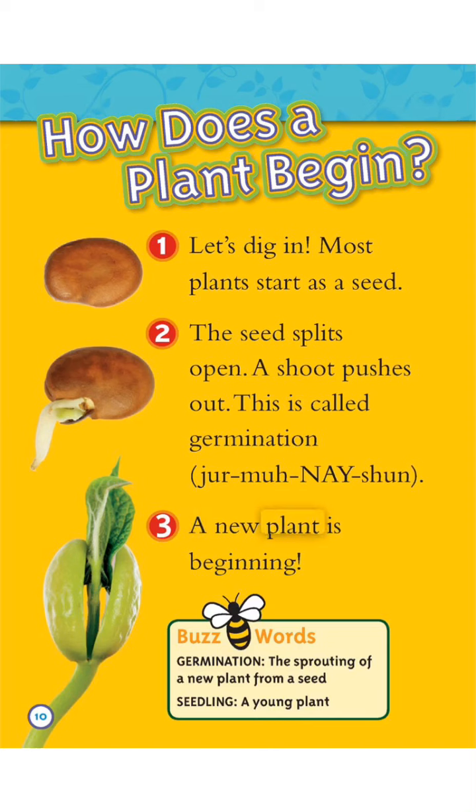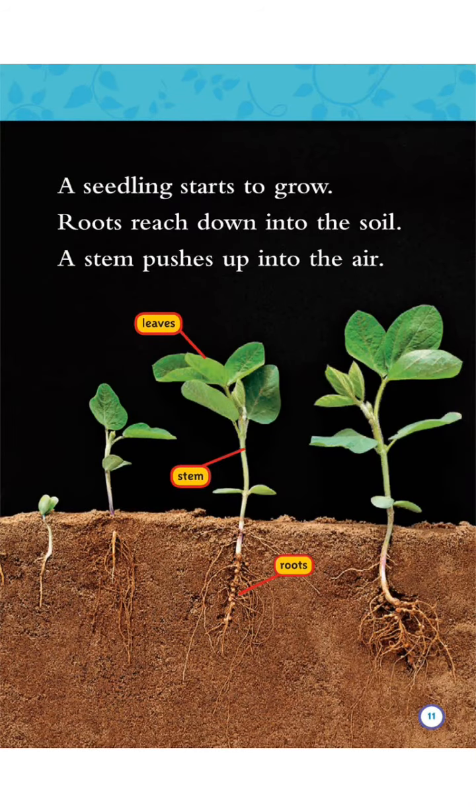A new plant is beginning. Buzzword: Germination — the sprouting of a new plant from a seed. A seedling starts to grow.